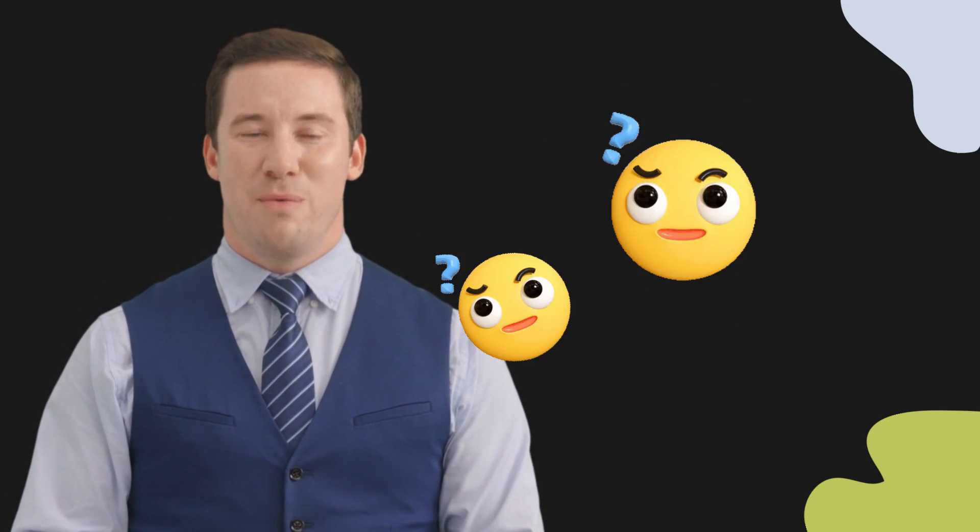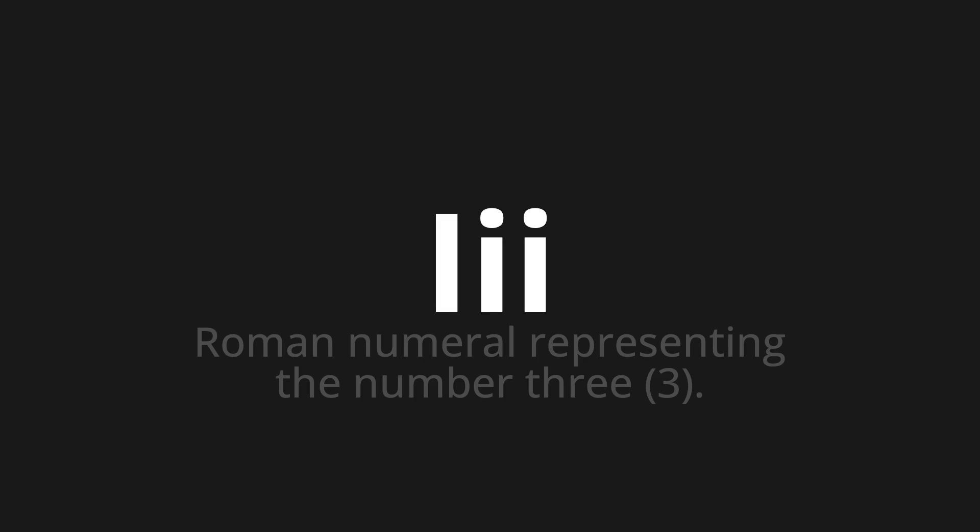Welcome to this pronunciation video. Today, we will be focusing on a new word that you might find challenging or intriguing. So, let's dive into today's word: E, which means Roman numeral representing the number three.